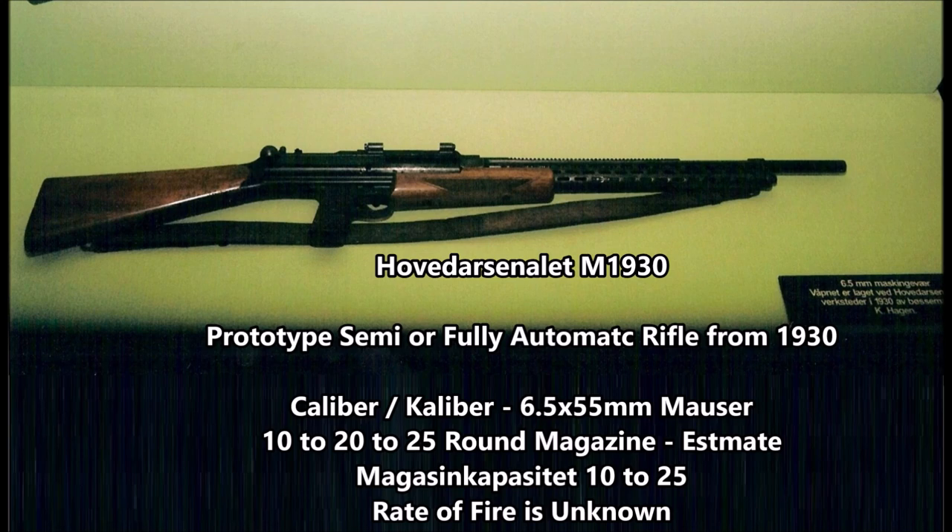This weapon was chambered either for the 6.5 by 55 millimeter Mauser or some other experimental Norwegian cartridge. It was fed by either a 10 to 25 round magazine and had a rate of fire of at least 300 to 500 rounds per minute if it was fully automatic. This weapon is a mystery as I can't find any information on it.